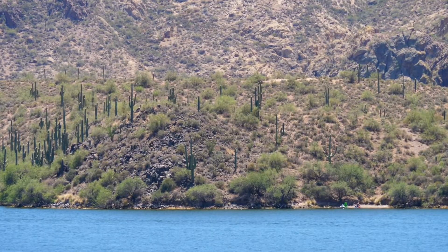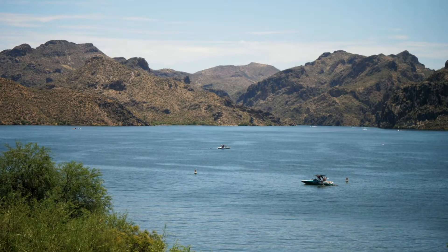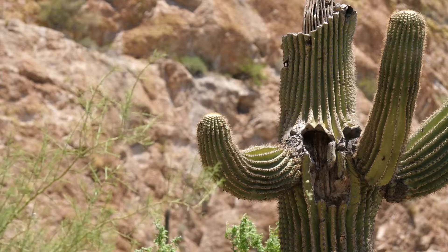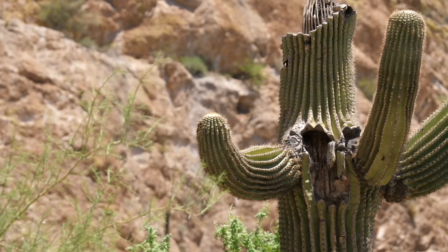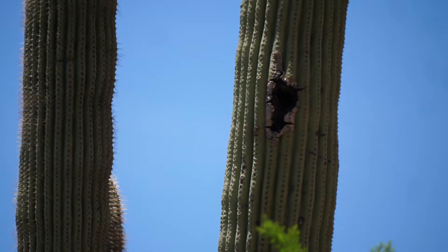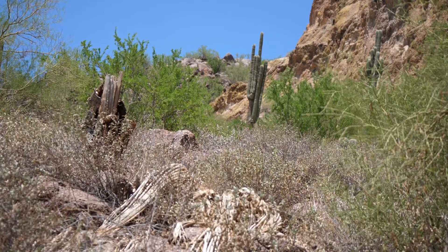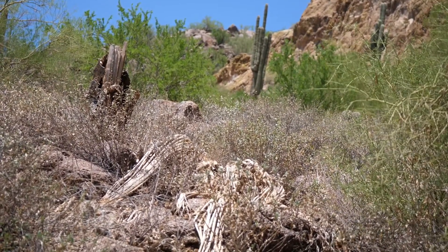This is Saguaro Lake. The Saguaro cactus that surround the lake are good homes for many different types of birds. But right now, the birds are nowhere to be seen. The temperature at this time of year averages at about 99 degrees Fahrenheit.